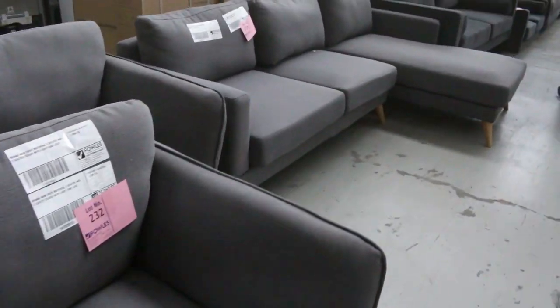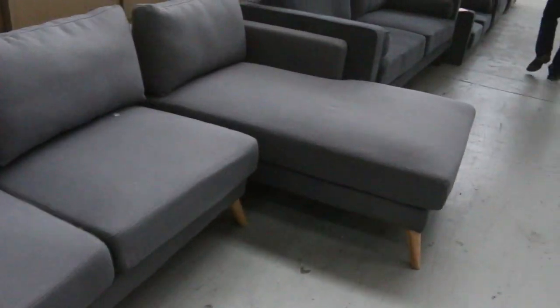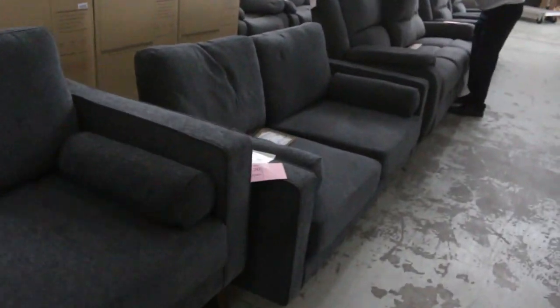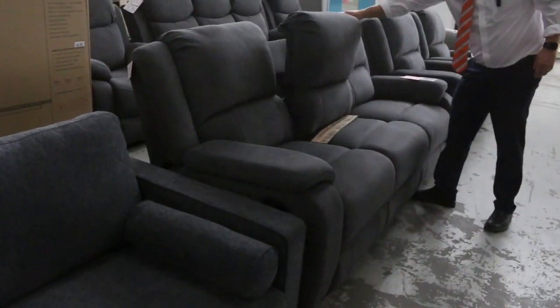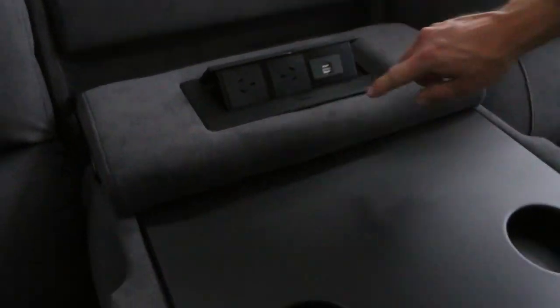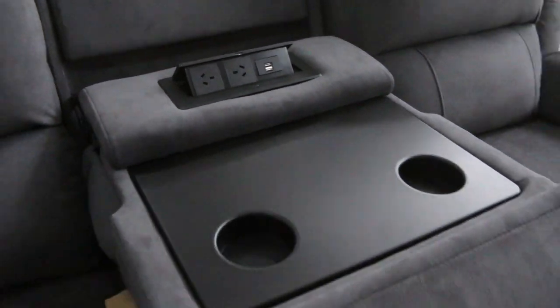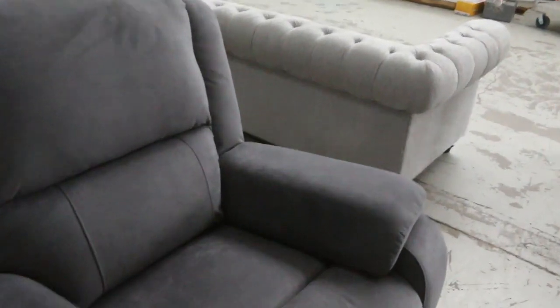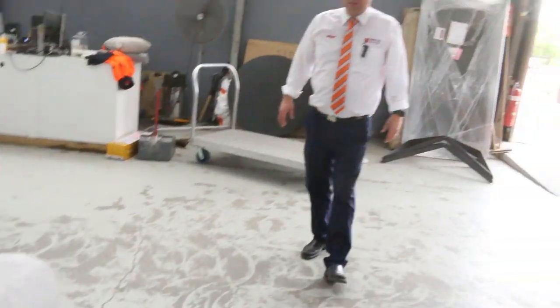Have a look now — we've got some beautiful lounge suites through here. This one's interesting: the centre of the three-seater folds down and you've got drink holders, power points, and USB ports. Pretty nice. So we've got a really nice auction this week at 10 o'clock on the 27th of Jan. We're closed on Tuesday — that's why we're making the video on Monday. Hope you all have a good day tomorrow, and we'll see you on Wednesday at 10am. Thanks for watching.